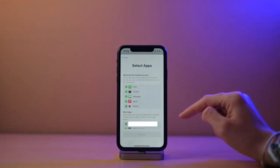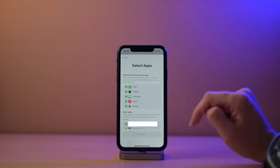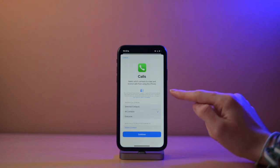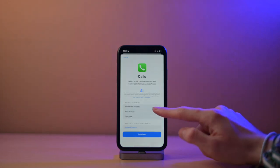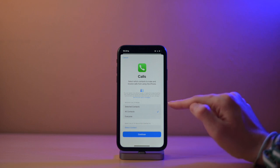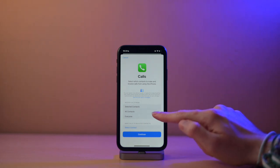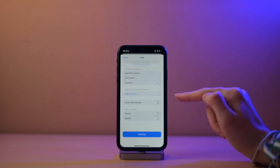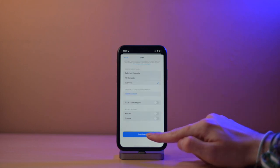Then you will need to select the apps that you want to appear in Assistive Access. All of these that you see here are optimized for Assistive Access, and I will show you how that looks later. If I go to Calls, you will see a menu where I can choose who I want to receive calls from. In my case, I will say everyone, but you can say all contacts or selected contacts. At the bottom, there are a few other options, but we'll skip those for now.